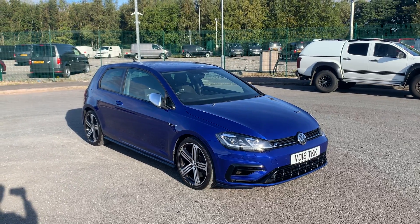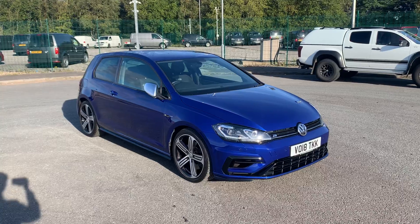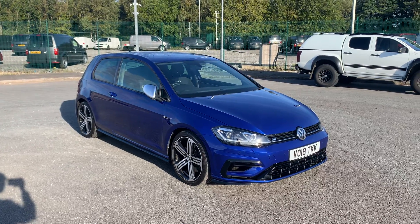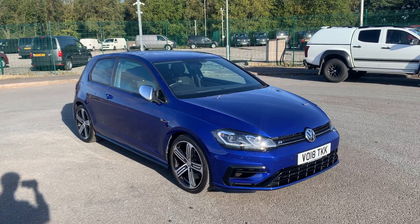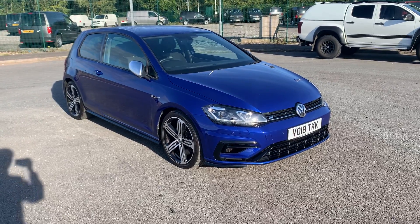Hi everyone, welcome to Liverpool Volkswagen Fan Centre. I'm here today to talk about this Volkswagen Golf R. This is the 310 PS 2-litre TSI. As you can see, it is finished in lapis blue. Let's take a look around the vehicle.